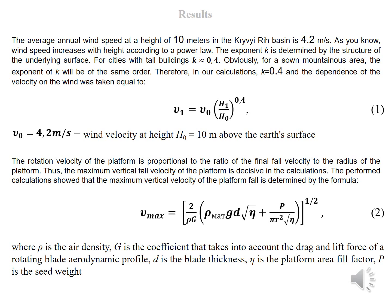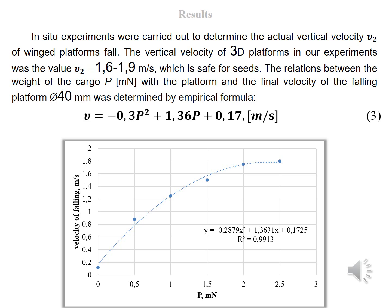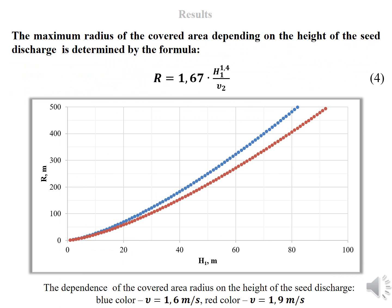The performed calculations showed that the maximum vertical velocity of the platform fall is determined by a derived formula. In-situ experiments were carried out to determine the actual vertical velocity of the wing platform's fall. The vertical velocity of 3D platforms in our experiments was a value from 1.6 to 1.9 meters per second, which is safe for seeds. The relationship between the weight of the cargo with the platform and the final velocity of the falling platform with a diameter of 40 millimeters was determined by an empirical formula. The maximum radius of the covered area, depending on the height of the seed discharge, is also determined by formula.